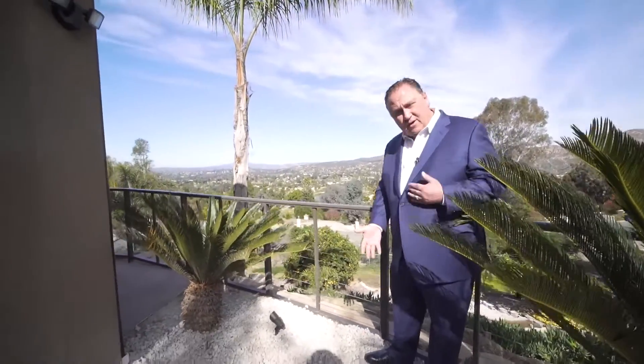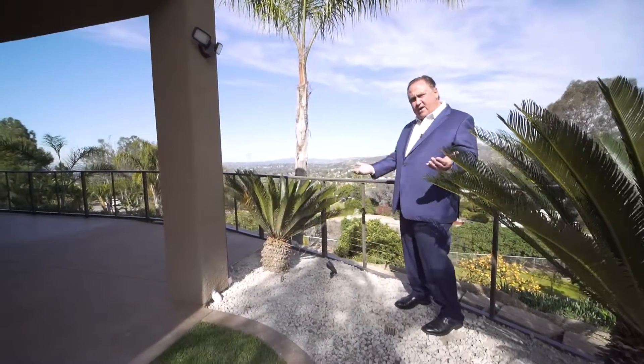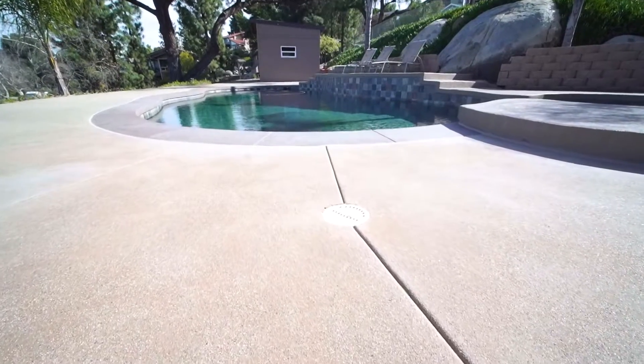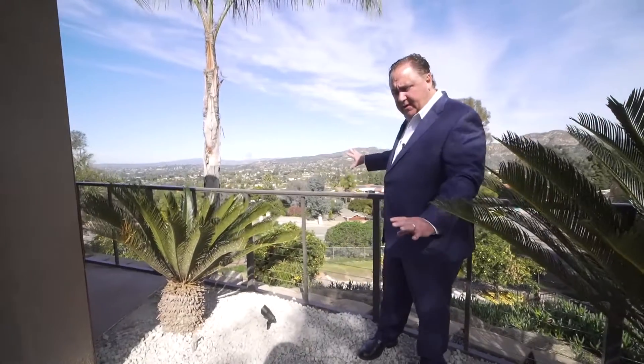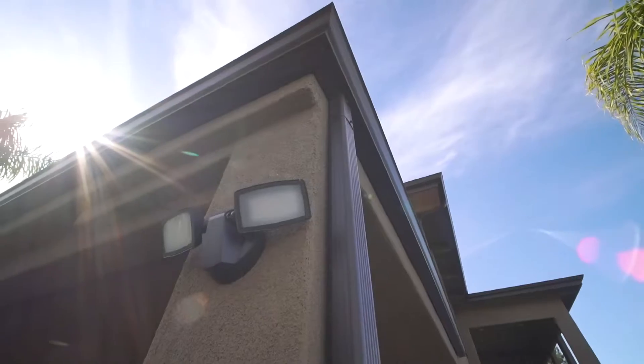A lot of people don't even ask the question, and I think it's important for you to know what drains are. This is a drain right here, and this is to help divert the water from the rains and from the roof lines to make sure that the water is getting into a drain and away from your foundation of your home. This is really critical.